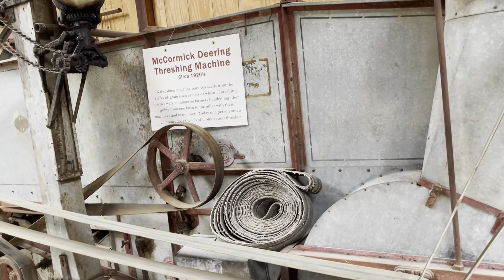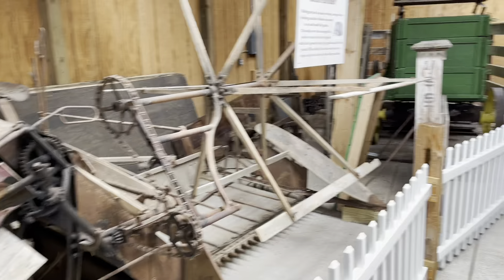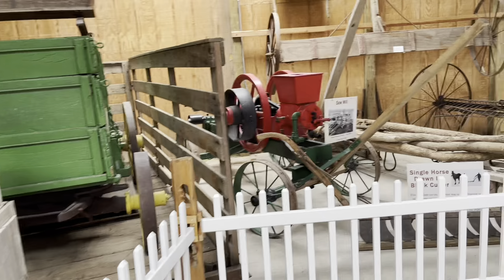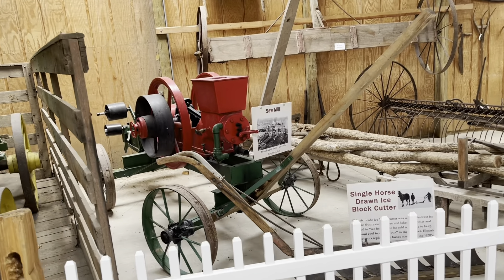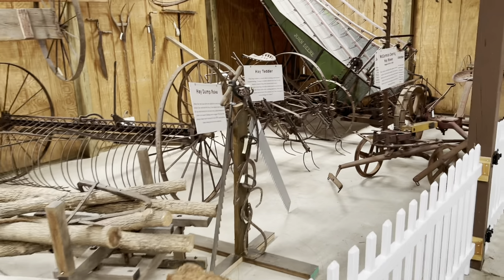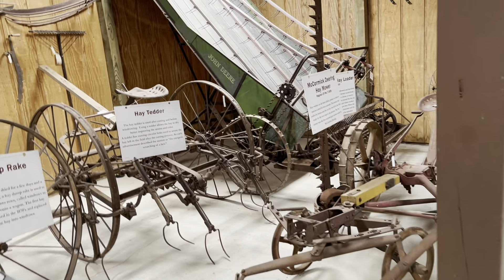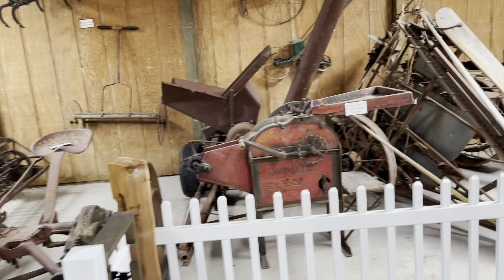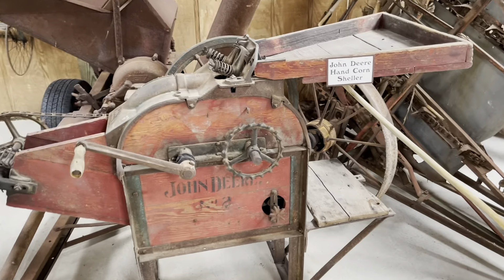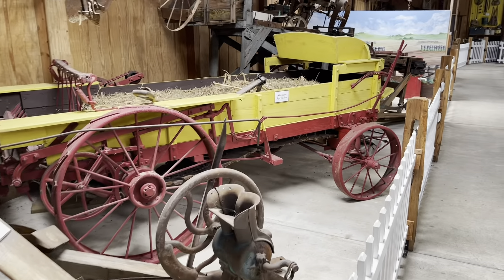Very, very neat stuff. There's a threshing machine, a little sawmill, hay rakes, hay mowers, and a John Deere hand corn sheller. Very cool stuff.